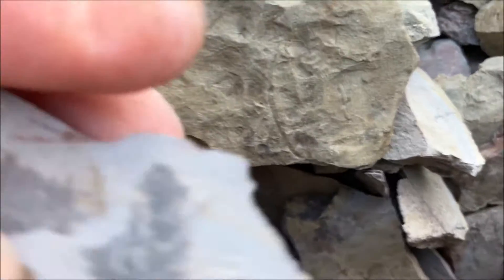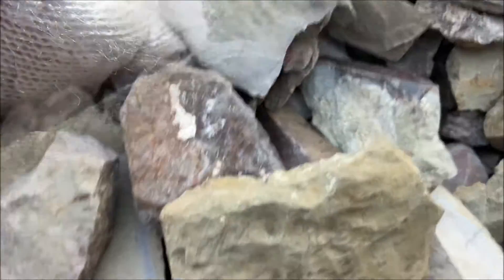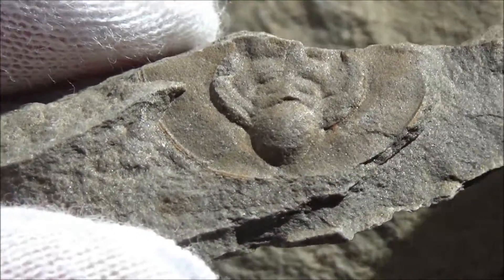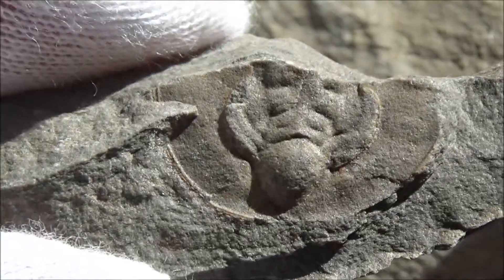Trilobites can be found in shale with greenish and maroon hues. The layers of sediment represent the Lower Cambrian Pyramid shale member of the Carrera Formation and were deposited around 520 million years ago.